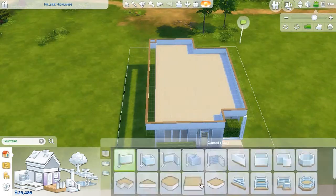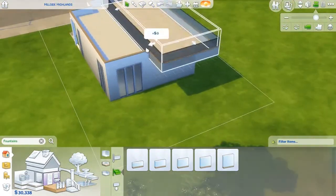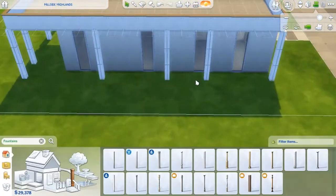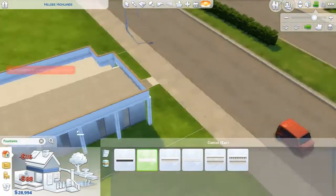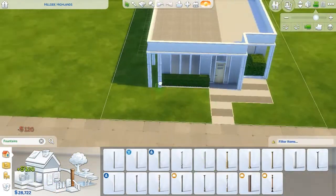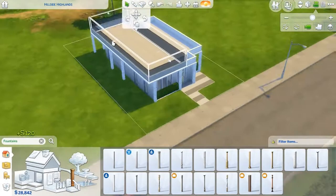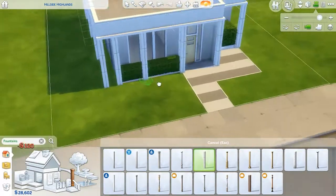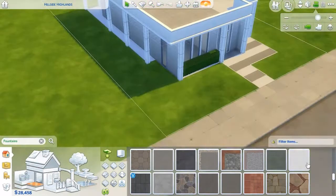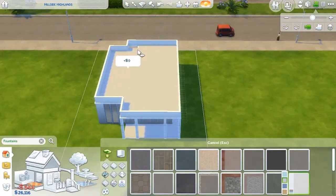I actually would like to live in this house. Some builds I wouldn't put my own Sims in, but I love this layout. The floor plan we picked is super open and it's only a one-bedroom. Originally we were going to do a bigger house, but we ran into a lot of problems, so I'm glad we went smaller. I like smaller builds anyway because larger builds get complicated and annoying after a while.